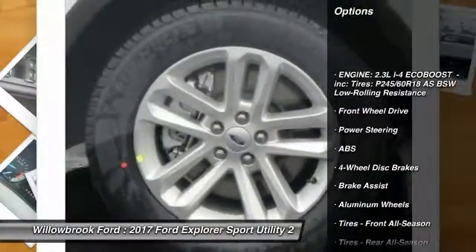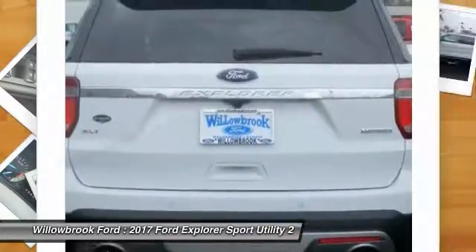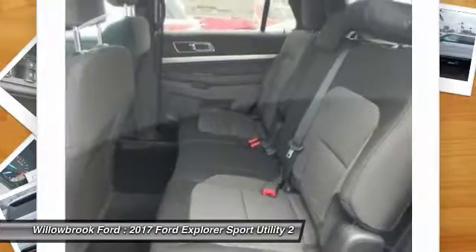Stability control. Keyless entry. Traction control. Steering wheel audio controls. Power passenger seat. Backup camera. Anti-lock braking system.